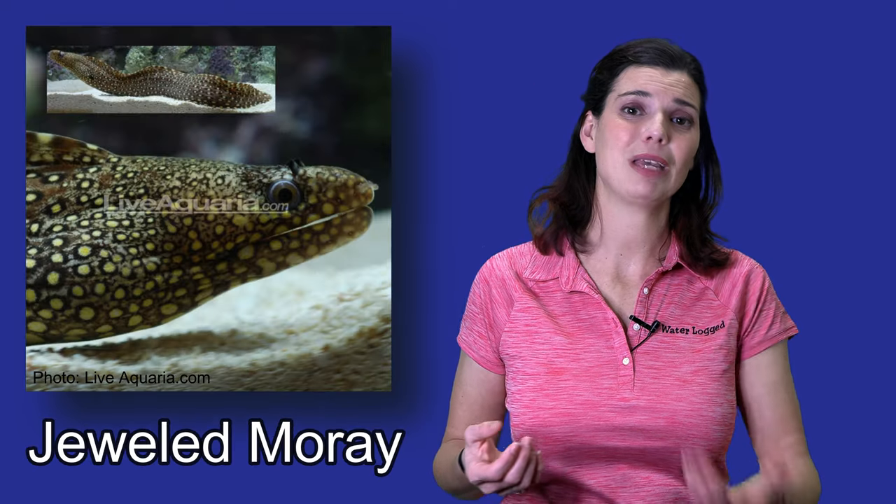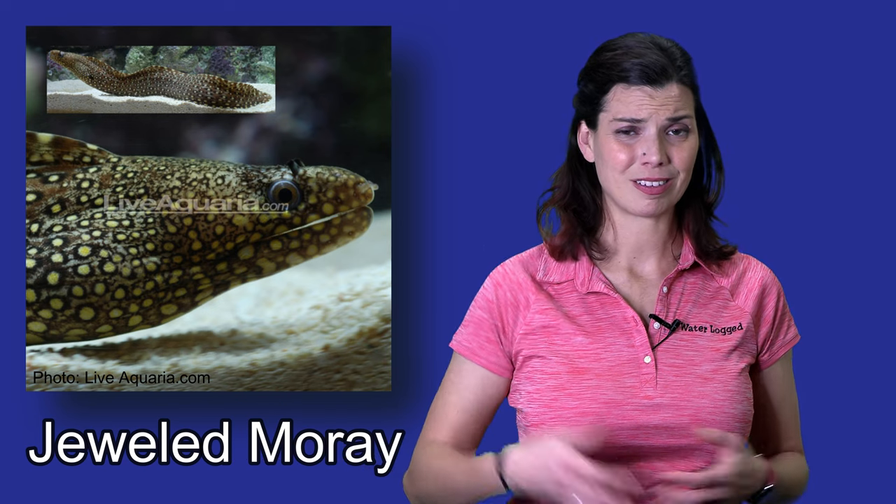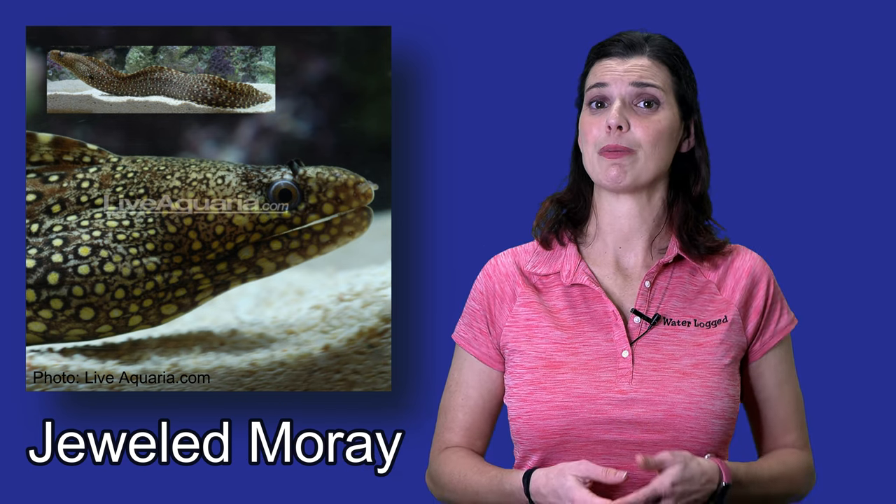Another group is eels. I've known people to keep them in reef tanks, but some species get to be a fairly decent size, and as they grow — even when they're young — they're kind of clumsy, which means they'll knock into rocks and may even bump over some of your corals. Nobody wants that. Another thing about eels is they don't always have the best eyesight, so they may end up eating some of your smaller reef fish, which is another great reason to keep them in the FOWLR tank.